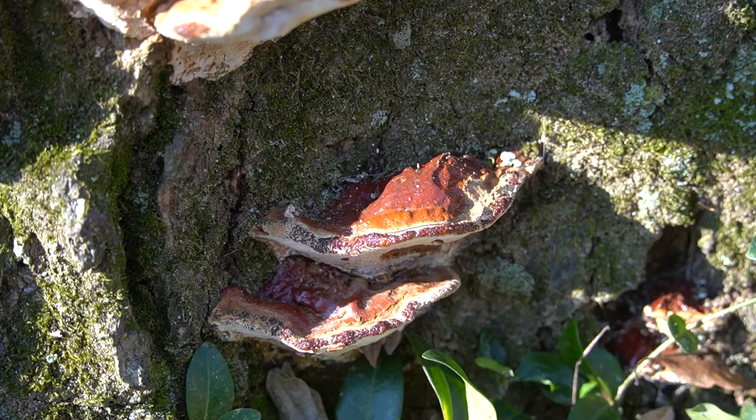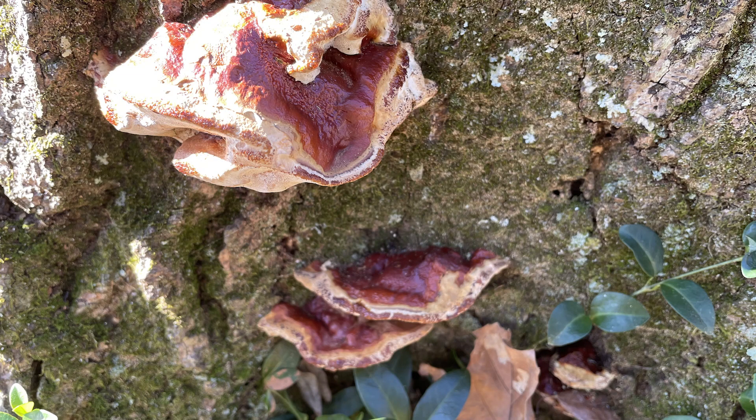This is Ganoderma sessile, which is a type of primary decay fungus that we find in landscape trees that have some level of decay present in them. If you look closely at the top of the fungus, it's got a shiny red, almost lacquered cap. The genus Ganoderma — the word comes from the Greek meaning 'shiny skin' literally.